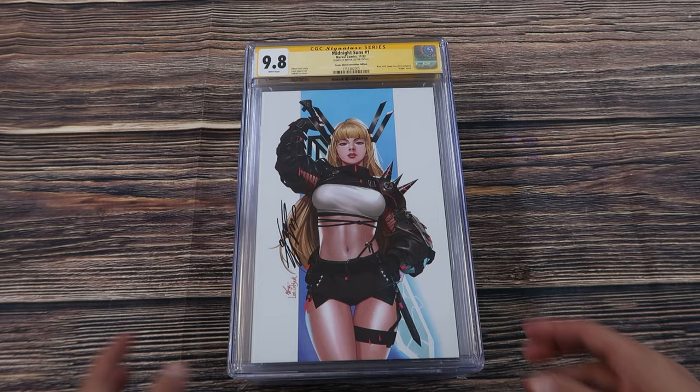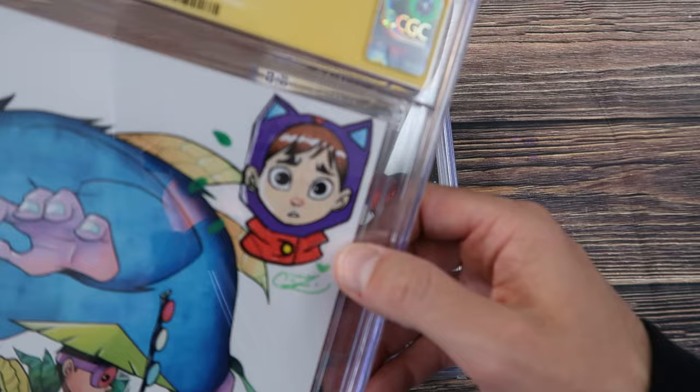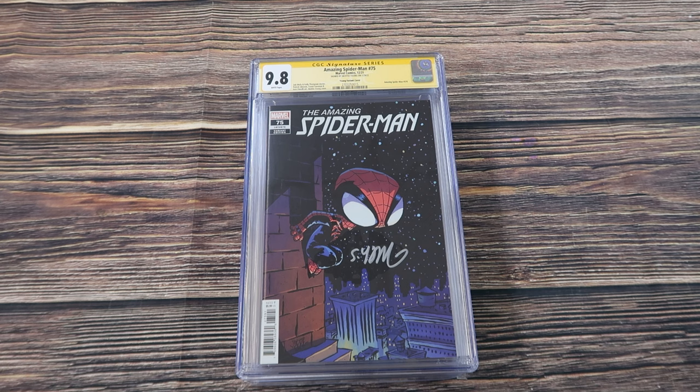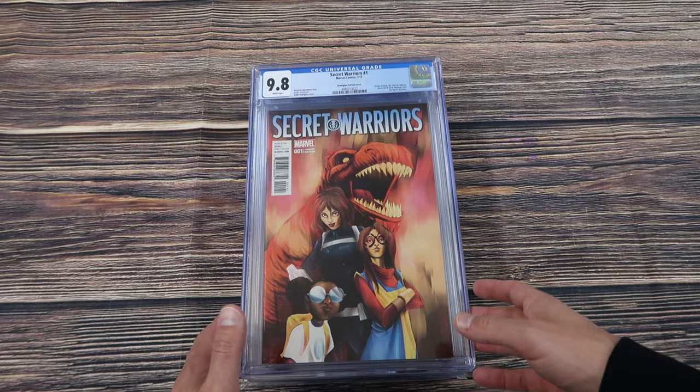Midnight Suns number one signed by In-Hyuk Lee, the Comic Mint convention edition limited to a thousand copies. We Live number one fourth printing with an awesome custom sketch by Chrissy Zullo — that's original art. Amazing Spider-Man number 75, Scottie Young variant cover signed by Scottie Young. Secret Warriors number one — I absolutely love this Robbie Rodriguez cover for the first appearance of the new Secret Warriors team.